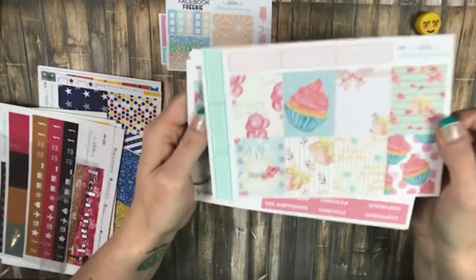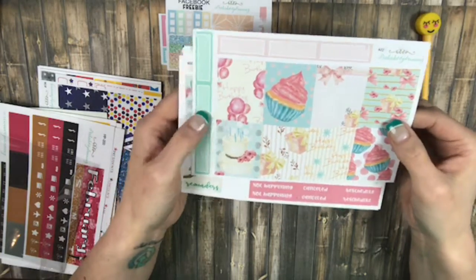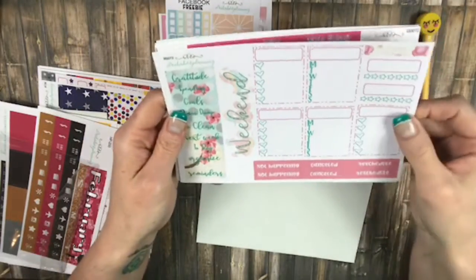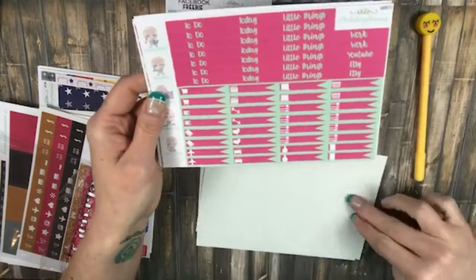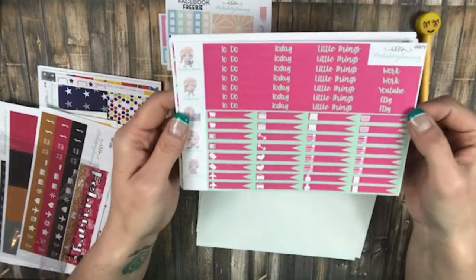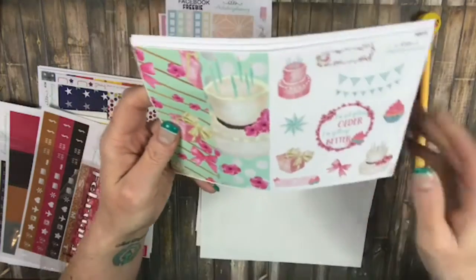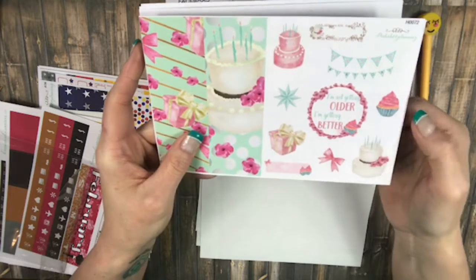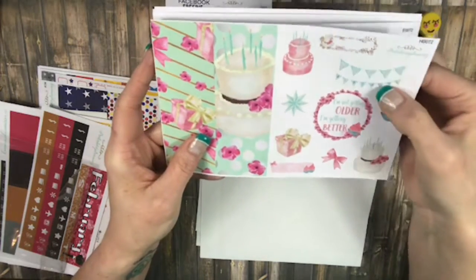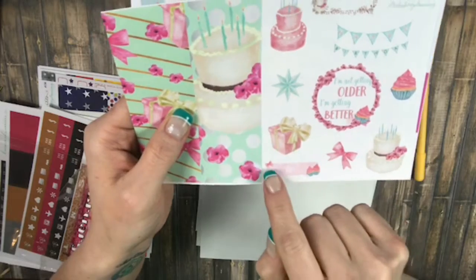Okay, and here is the beautiful Cupcake Kit. It is the full boxes and the quarter boxes with Happy Birthday in it. Your sidebar with the weekend banner. Habit trackers. Your to-do's, today's, and little things, with Gracie Pies next to it. Your quarter boxes, and it says, 'I'm not getting older, I'm getting better.' With Happy Birthday banner — I love that, I thought that was cute. The cake, the cupcake, the bow, right here with the bow.